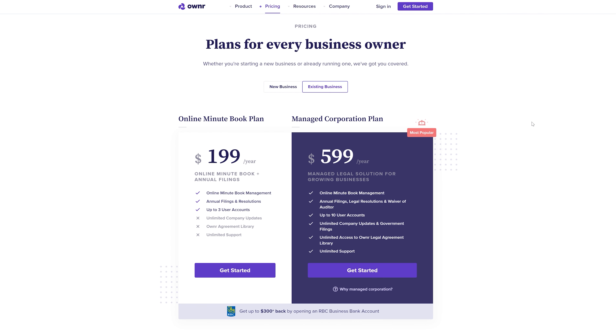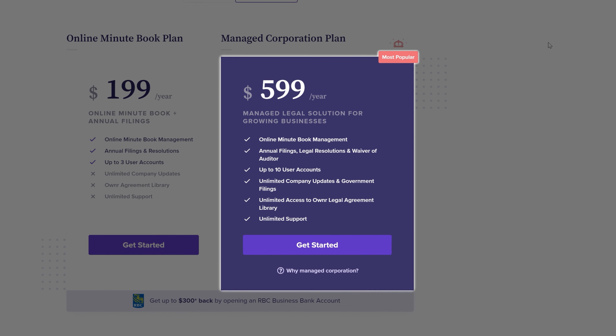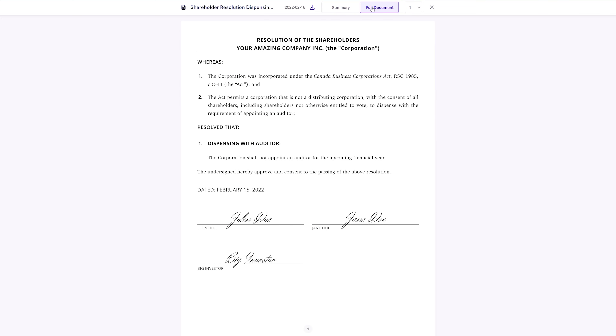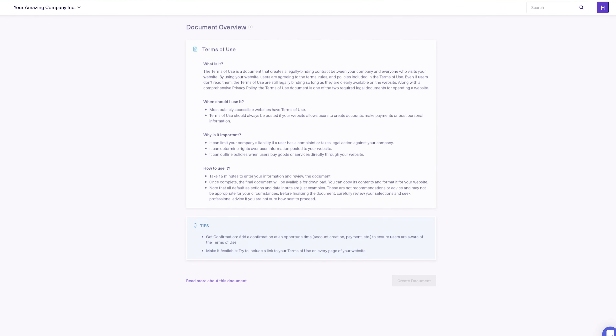Our Managed Corporation Plan users get added flexibility with their corporation. It includes everything in our Online Minute Book Plan and allows your business to make on-demand changes like adding partners or updating your company's registered address. The Managed Corporation Plan also gives businesses access to powerful legal agreements. For the price of a few copies a month, you can get customized documents like dividend resolutions to pay shareholders, IP agreements, website terms of use, privacy policies, and NDA agreements.